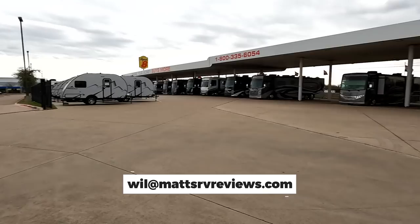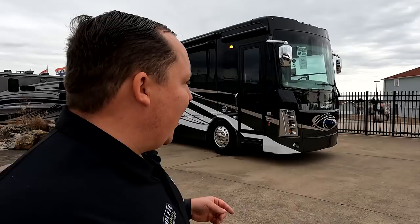I just want to tell everybody we're having a Matt's RV Reviews rally — the first one ever — in May in Nashville. If you guys want more information, please email Will at wil@mattsrvreviews.com. The first ever Matt's RV Reviews rally! It'll be so much fun. We only have 50 spots and they're filling up. We do have a second rally coming up in 2023, and we'll tell you about that in a few videos down the road.